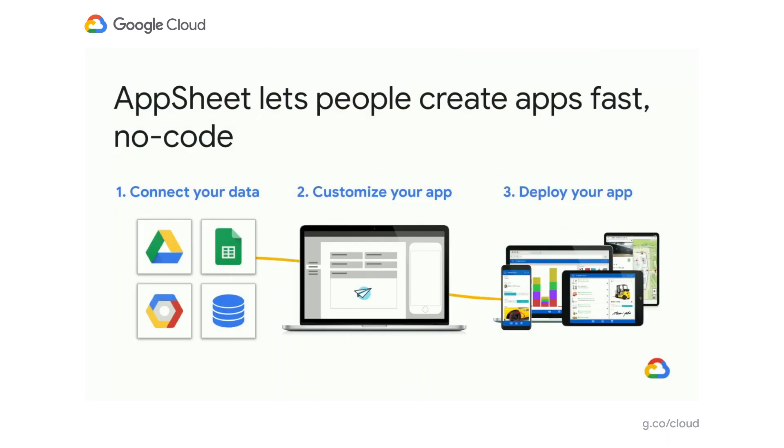We've already mentioned AppSheet a couple times, and I realize that many people are just learning about it, so I wanted to give a quick introduction and overview. AppSheet is a no-code application development platform that enables anyone to create apps fast. At a high level, it's a simple process. First, you connect your data. AppSheet can connect to a wide variety of data sources, including Excel files, Google Sheets, Cloud SQL, and on-premise databases. Then you can customize your app within the AppSheet editor and create and adjust views, workflows, notifications, and more. Finally, you can deploy your applications out to both mobile and desktop devices.